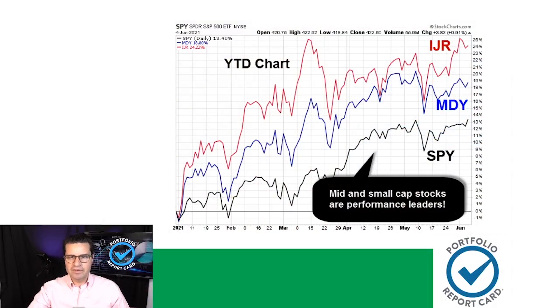Without further ado, let's take a look at some charts. We'll begin with mid and small cap stocks, which are the hot spot right now. IJR tracks the small cap S&P 600, and MDY tracks the mid cap 400, and both are outperforming the S&P 500 by a comfortable margin. Some leveraged ETF tickers targeting small and mid caps like TNA and MIDU are also performing very strongly, so keep an eye on those.